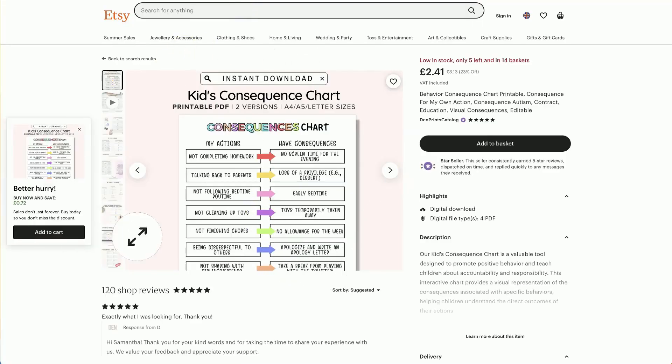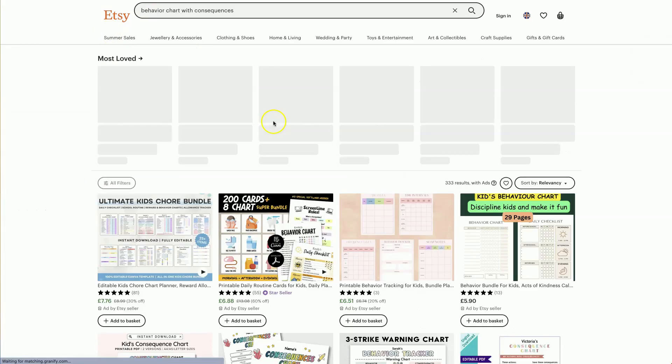Let's click into one of these to get more in-depth knowledge. So if a child carries out a particular negative action, there is a consequence. For example, if they haven't completed their homework, there'll be no screen time for that evening. If they're talking back to parents, they'll have a loss of privilege. If they're not following the correct bedtime routine, they will have to go to bed early.